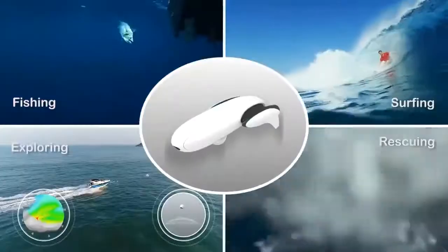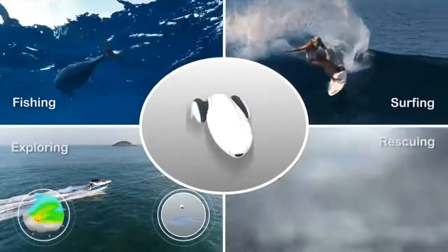Whether you're fishing, surfing, exploring, or rescuing, Power Dolphin is another leap forward in the world of remote controlled marine vehicles.